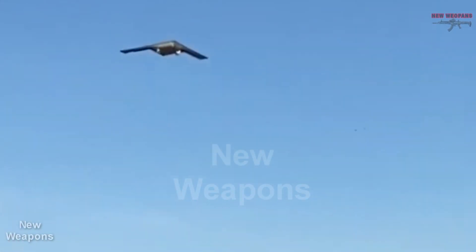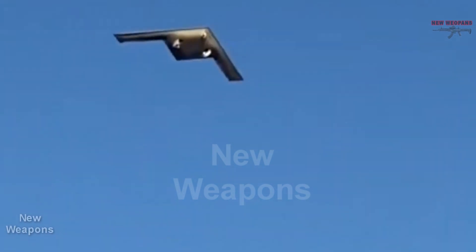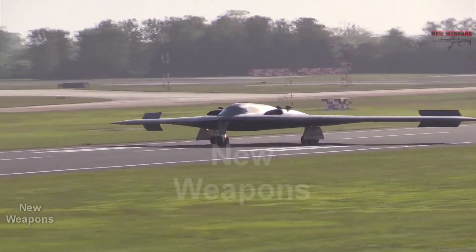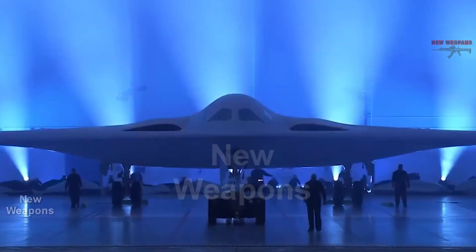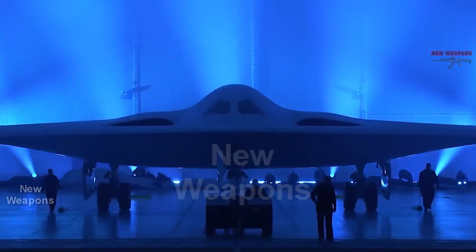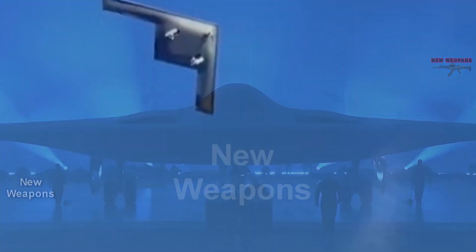New Weapons Channel. Today we take a look at the first flight of the American B-21 Raider Stealth Bomber. At the Plant 42 airfield of the American corporation Northrop Grumman in Palmdale, the first flight of prototype T-1 of the new American low-observable strategic bomber B-21 Raider took place. The B-21 flew to Edwards Air Force Base in California, where it will undergo flight testing at the U.S. Air Force Test Center.